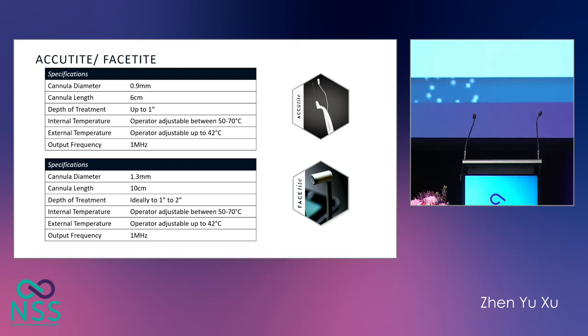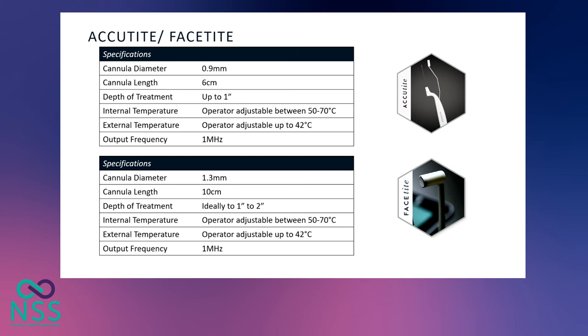The Acutite cannula length is about 6 centimeters, so it can easily be manipulated by any physician who has used a cannula for filler before. The optimal treatment depth for Acutite is up to one inch, and it is optimal for lateral forehead, brow lifting, periorbital, perioral, and the cheeks area. The FaceTite is a little bit longer and bigger at 1.3 millimeters in diameter, with a cannula length of about 10 centimeters, and it's optimal for the lateral lower face and submental region.